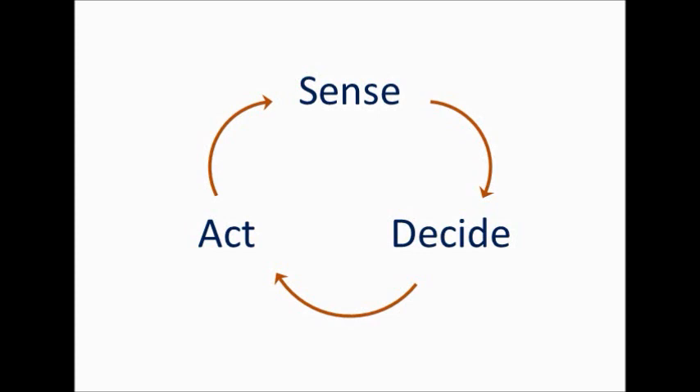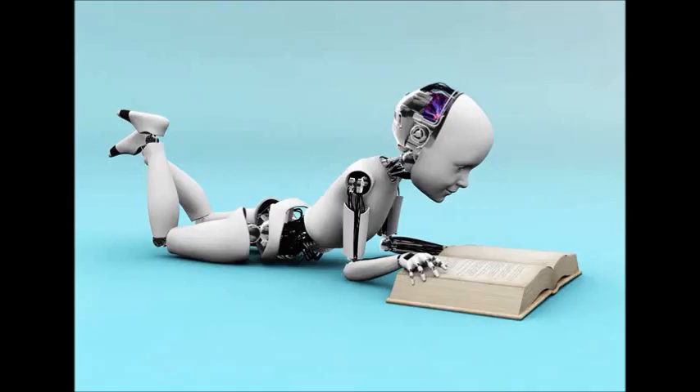So that's robotics: sense, decide, act. Robots use computers to do each of these steps, and the better the computer is at each step, the better the robot will be. This is where machine learning comes into play. We've been teaching computers since the very beginning how to do things — mostly teaching them to memorize things, like the rules of math, such that when we ask a computer what's 2 plus 2, it can look into its memory and give us the answer. Computers are very good at memorization.